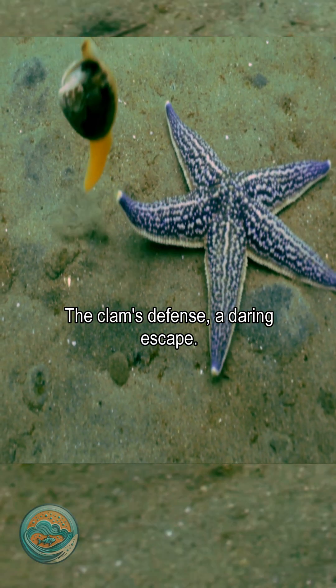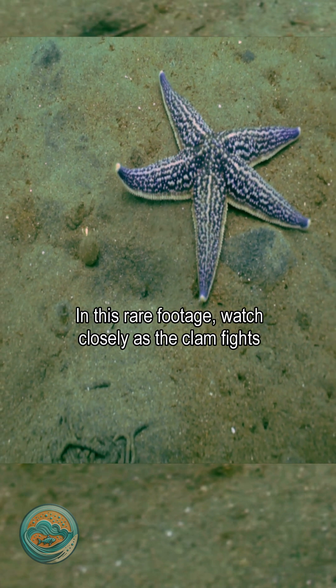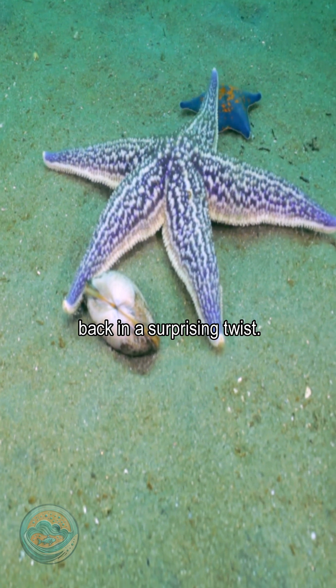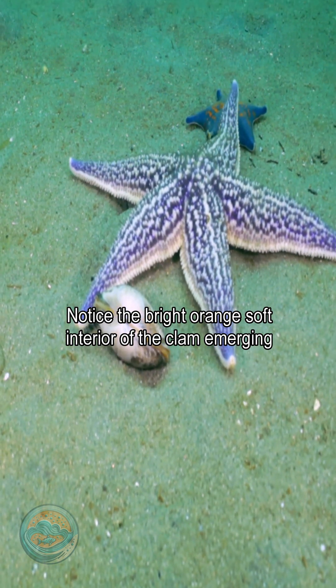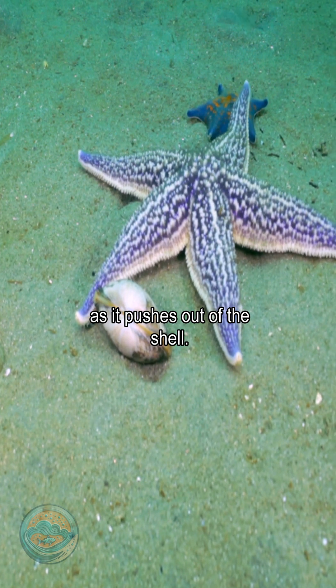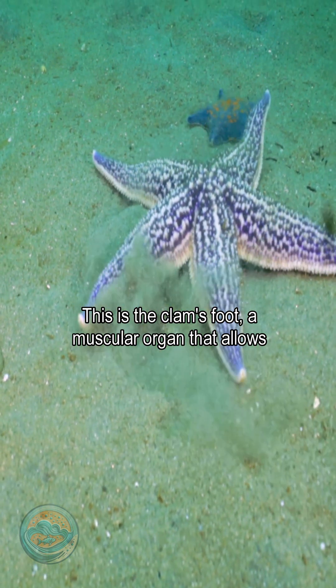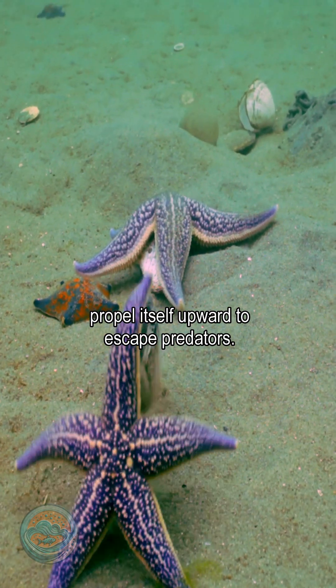The clam's defense: a daring escape. But not every meal goes as planned. In this rare footage, watch closely as the clam fights back in a surprising twist. Notice the bright orange soft interior of the clam emerging as it pushes out of the shell — this is the clam's foot, a muscular organ that allows the clam to burrow or propel itself upward to escape predators.